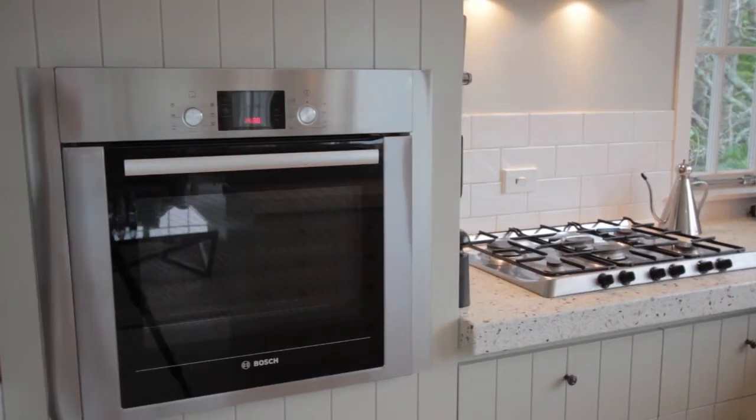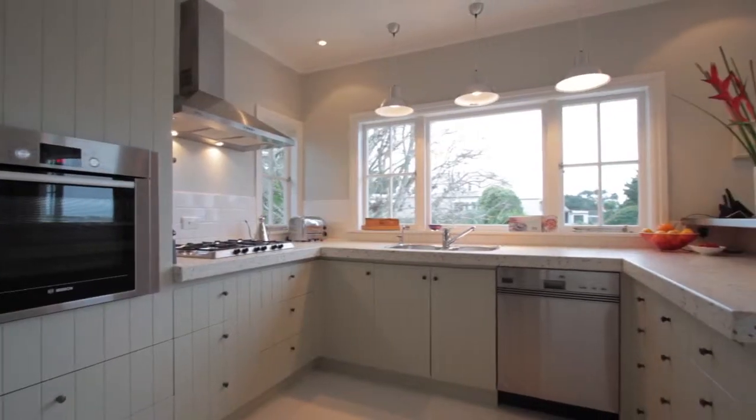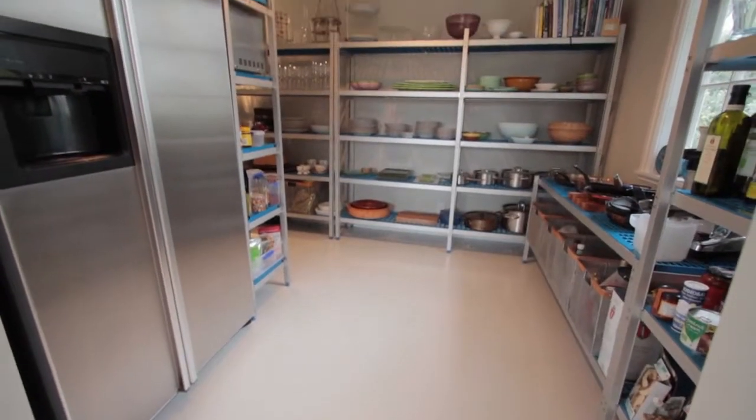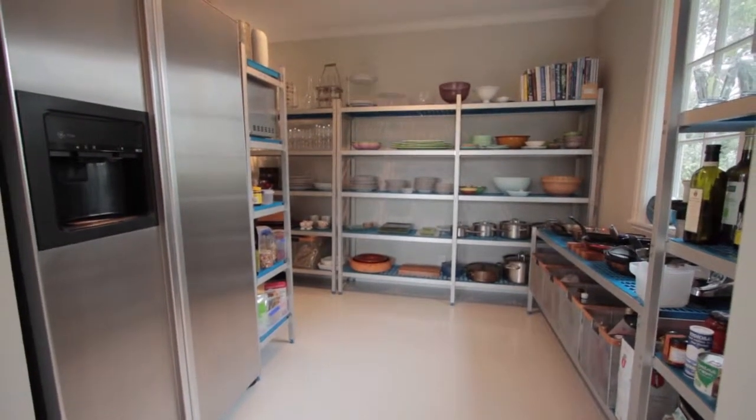Well, you can tell the owners are right into food and cooking. Absolutely. This is an entertainer's kitchen to die for, and have you checked out this gallery? It's got the most amazing scullery of all sculleries.